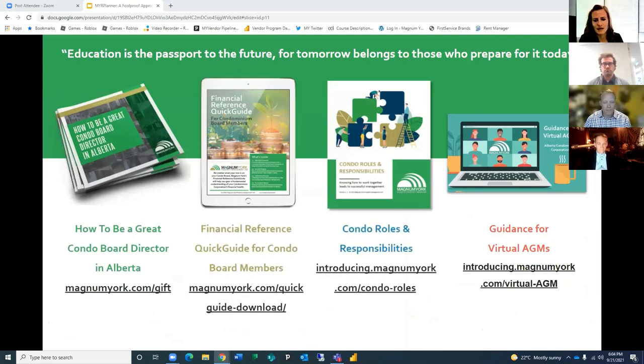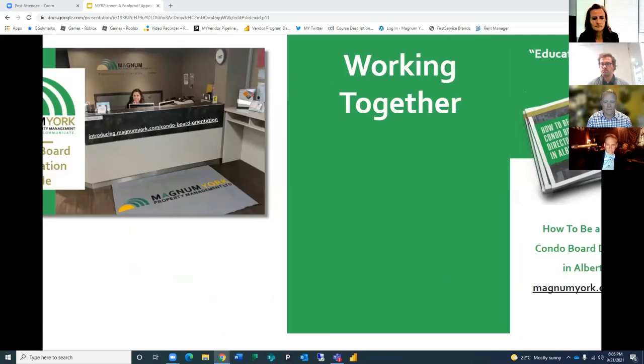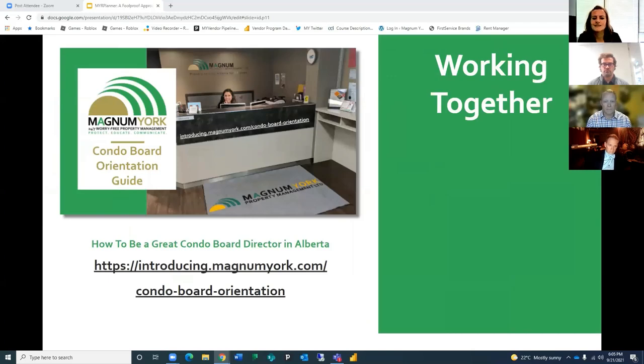Magnum York has these eBooks that we are delighted to share with you. We encourage you to download them to help you with your role as a condo board member: How to Be a Great Condo Board Director, Financial Reference Quick Guide, Condo Rules and Responsibilities, and Guidance for Virtual AGMs. We also encourage you to download our Condo Board Orientation Guide to help you know how to best work with your property manager and Magnum York.